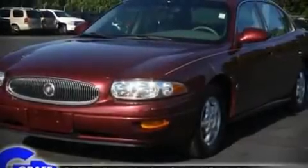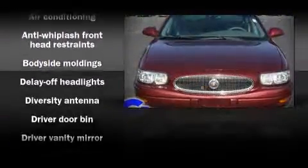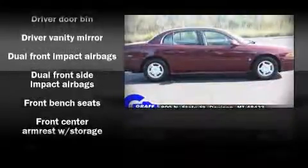The 2001 Buick LeSabre. This four-door sedan provides exceptional value as a pre-owned vehicle. It features an automatic transmission, front-wheel drive, and a refined six-cylinder engine.